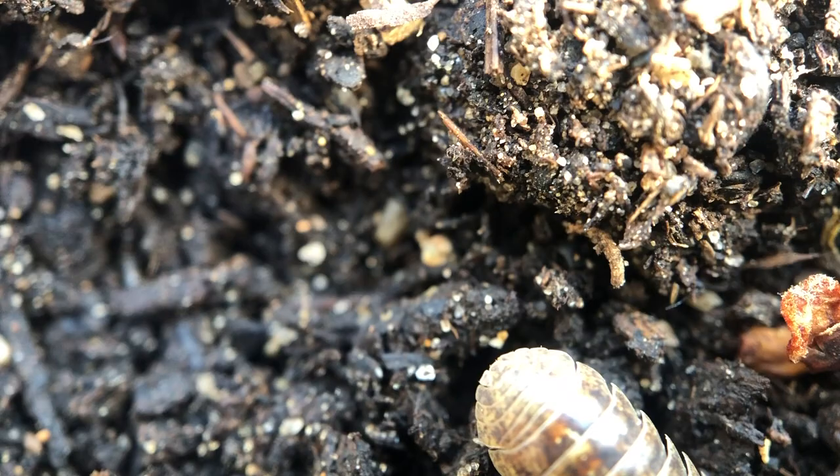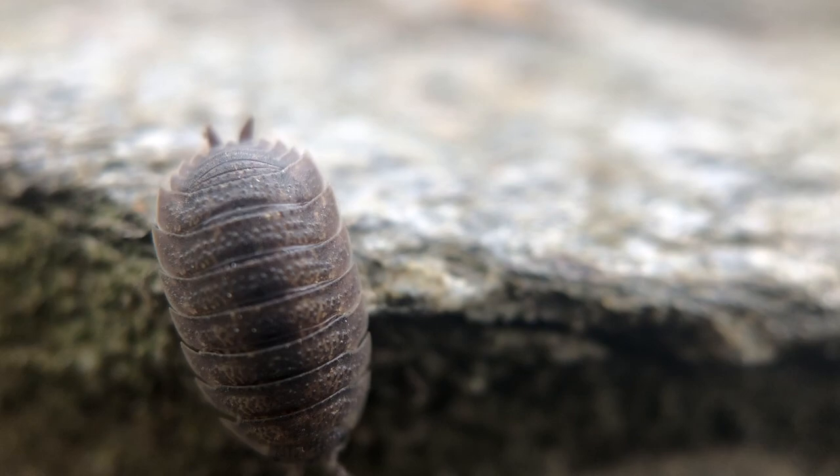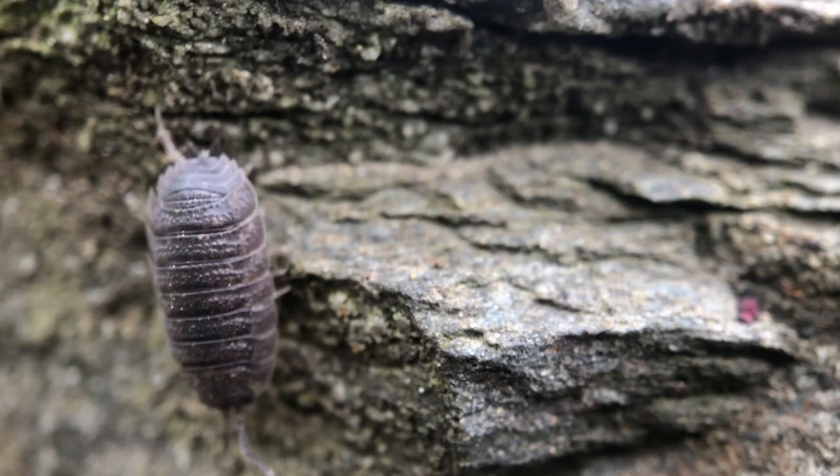Take a walk around your yard or a nearby park. Look under a rock or dig under some fallen leaves and see if you can find a roly-poly or a sow bug. Does it roll up when you try to pick it up? If not, then you found a sow bug. Can you count how many legs they have? What else do you notice about them?